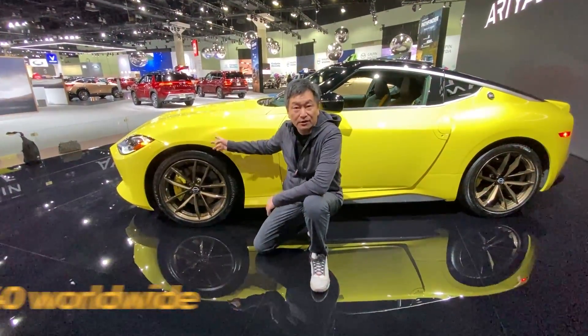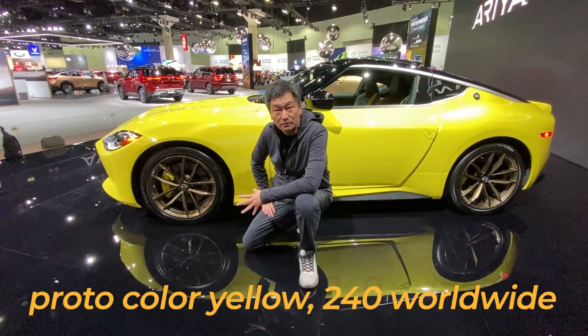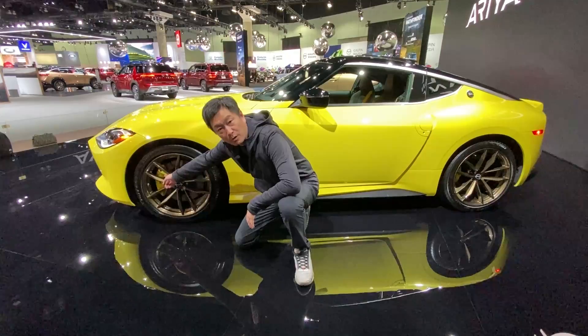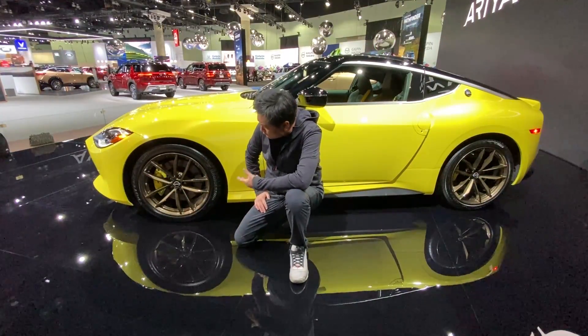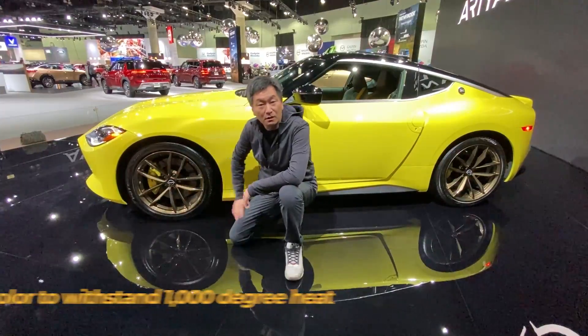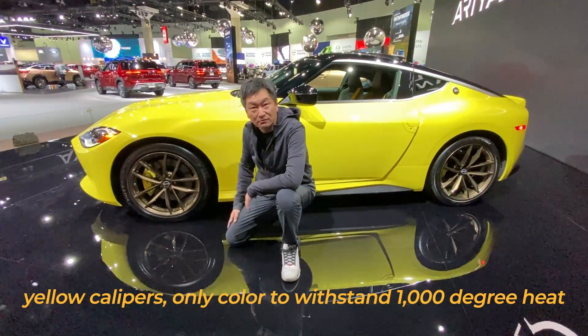This is a very unique color called a Seiran Yellow — a Kodo color — and they're only going to make 240 of this car in the world. There's a uniqueness about this caliber color being yellow. People ask why not red or white — because this caliper color is the only color able to withstand heat over a thousand degrees. That's why they chose the yellow calipers.